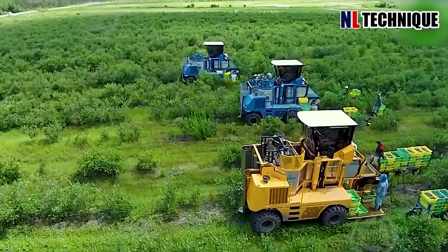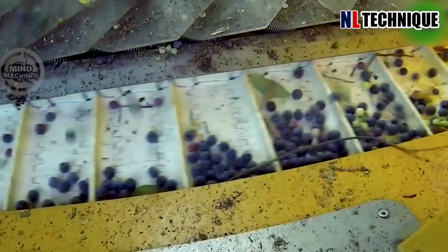After harvesting, the blueberries are lifted up and inspected before they undergo processing.